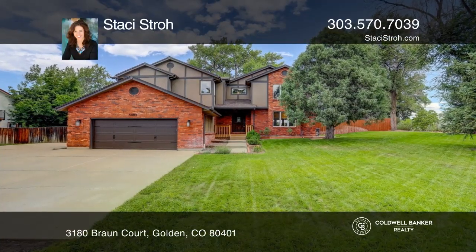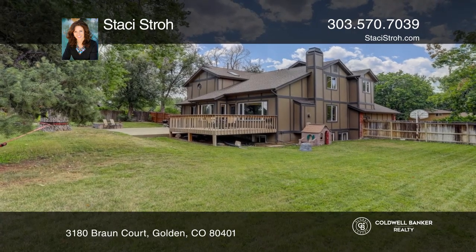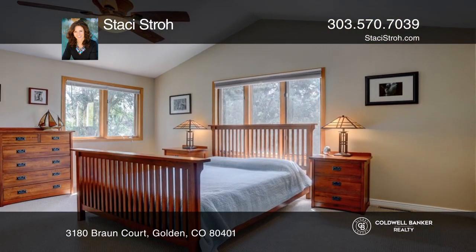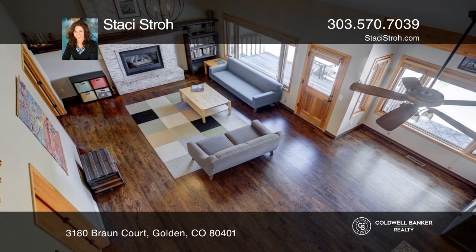This lovely home sits on .4 acres with no neighbors behind. With five bedrooms, four bathrooms, 4,245 total square feet, and an exceptional floor plan, this home feels very open and inviting.